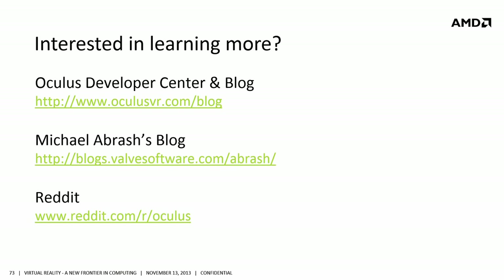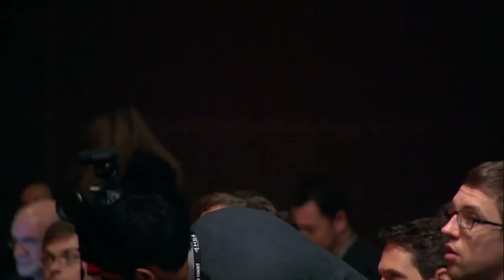From Q&A: A question came in about glasses support — when can we get a version that works over glasses? That's a very good question, especially for a lot of hardcore gamers who have burned out their eyes on a monitor. We are working on supporting glasses and supporting people who have nearsightedness and farsightedness. It is at the top of the priority list — we'll have to let you know more in the future, but it'll definitely be there.